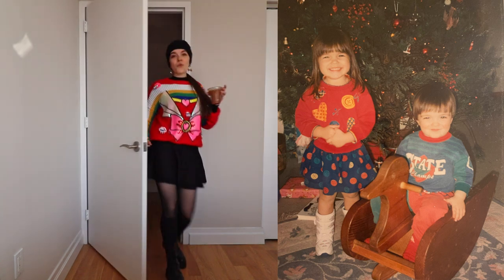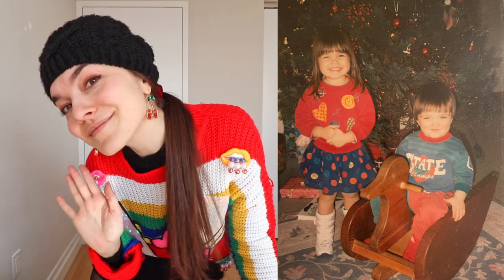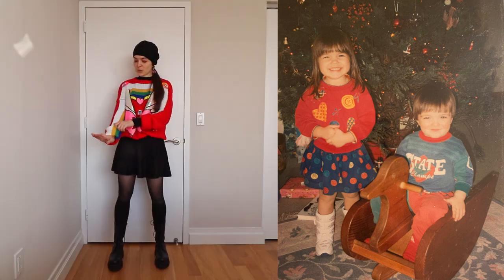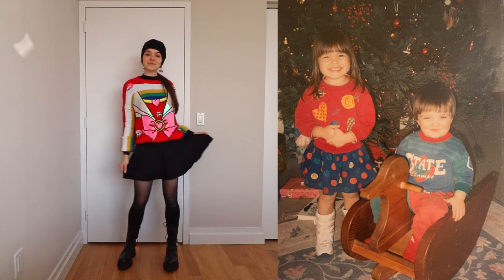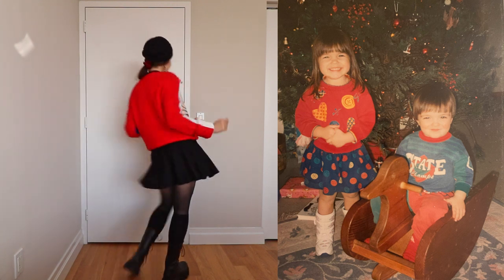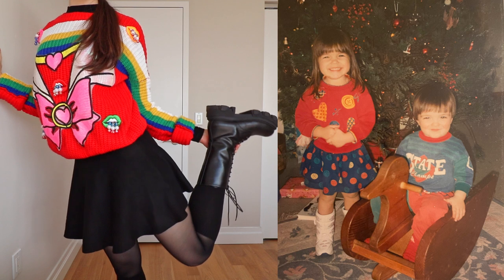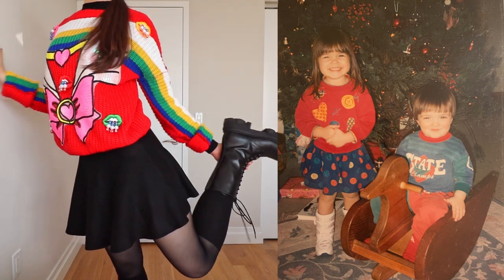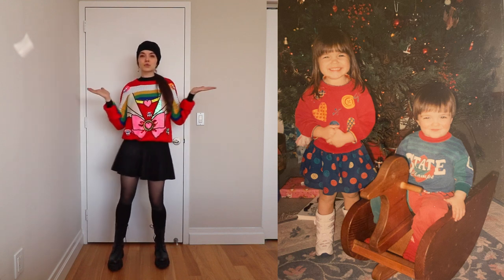Here we have our third outfit. You can see in my inspiration photo that both my brother and I are wearing every color you can possibly think of. I decided to channel this rainbow overload into the modern era by wearing a vintage embellished sweater, which I bought from an online vintage shop. The sweater is already so much to look at, so I'm balancing that out by wearing neutral black everywhere else. I'm still following my childhood outfit silhouette by wearing a flared skirt and then wearing knee-length socks with combat boots to mimic the high-top moon boots of my childhood. This sweater is totally over the top — I might even go so far as to call it camp.